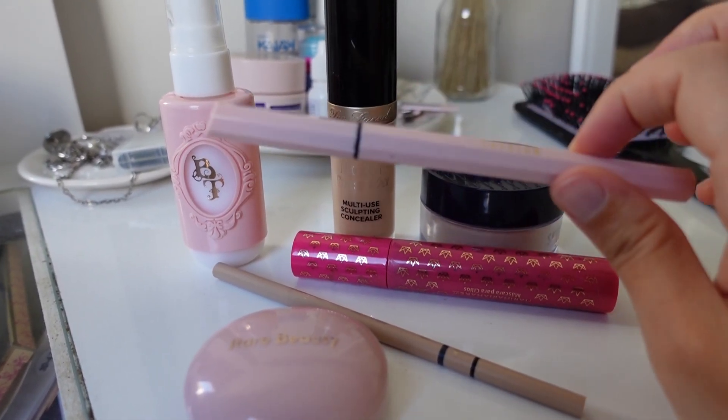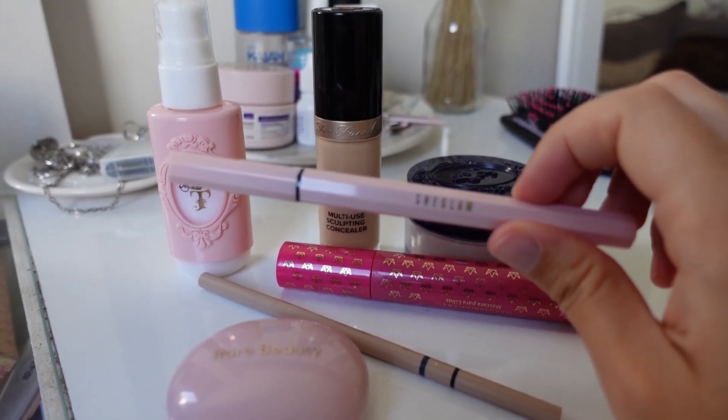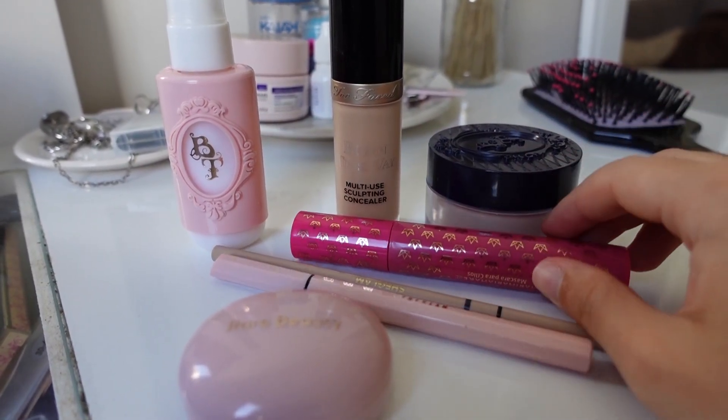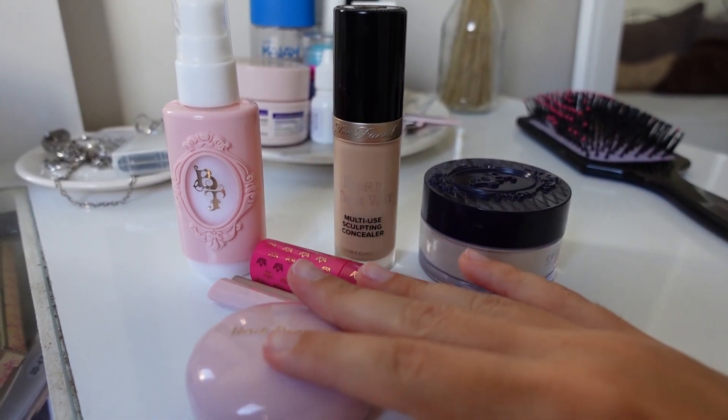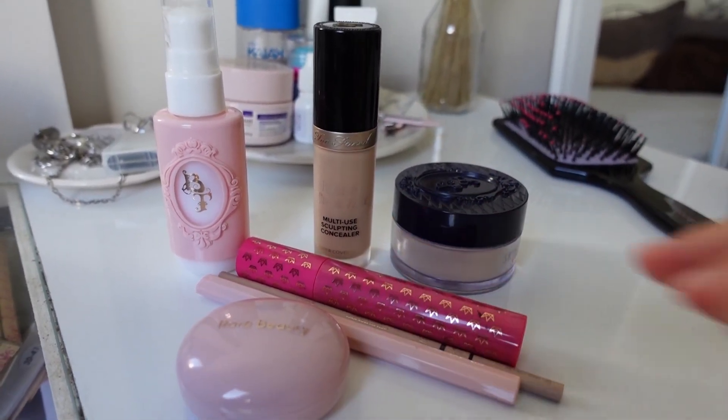So my eyes don't look tired, I have to do a little eyeliner — with the She Glam eyeliner as well. And then, to complete the eyes, a mascara. So that's the basic makeup I do — basic makeup, done.